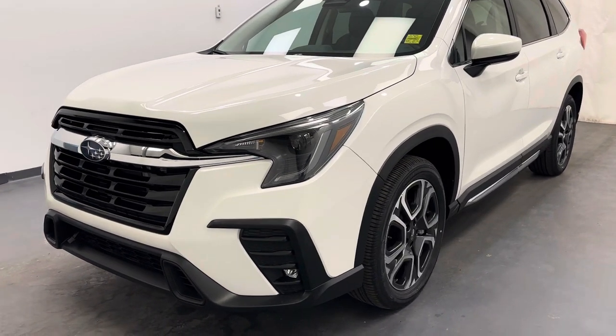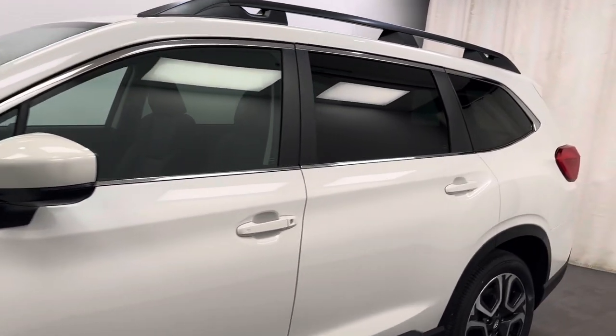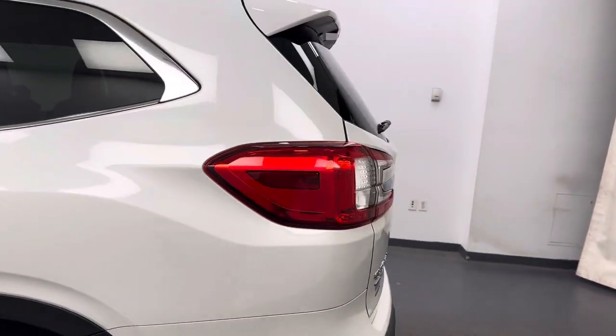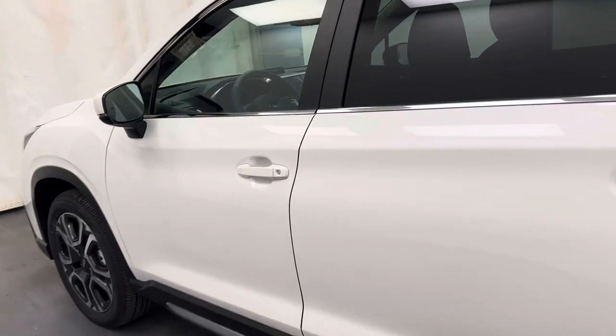Hey guys, today you're checking out stock number 263090, and this is a 2024 Subaru Ascent. Our color is white, so let's take a look at some of our interior features that we've got on this Ascent.